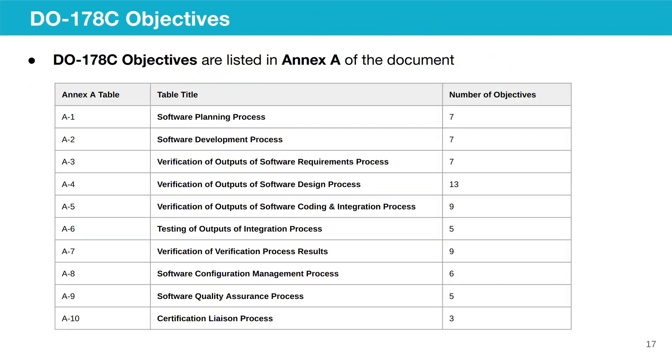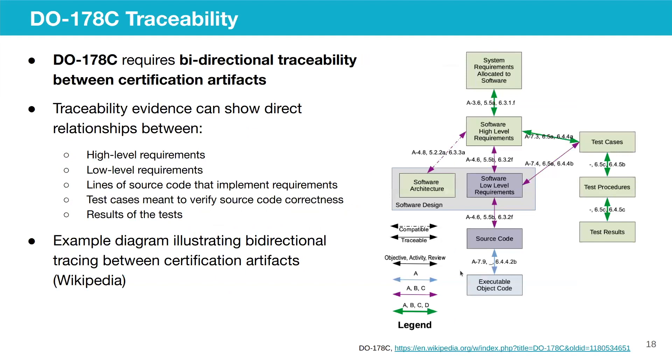For ground stations, it's possible to target a lower-level DAL-C, where failure significantly reduces safety margin but would not necessarily result in death. For different levels, there are different objectives that need to be met, but all 71 objectives must be met for DAL-A. There are 10 different categories under which those objectives fall. For software planning process there are 7 objectives, for development process there are 7, and so on. DO-178AC requires bidirectional traceability between certification artifacts, showing direct relationships between high-level requirements, low-level requirements, source code, test cases, and test results.